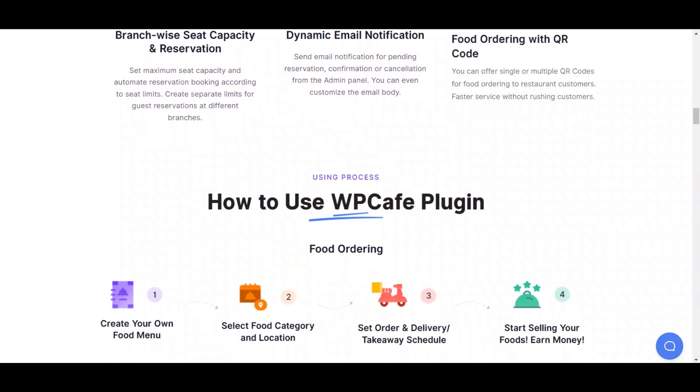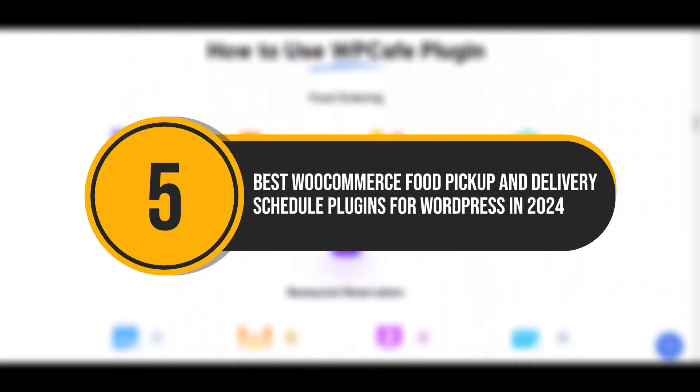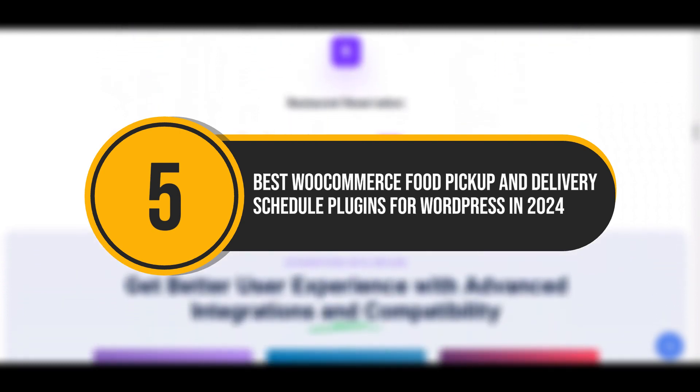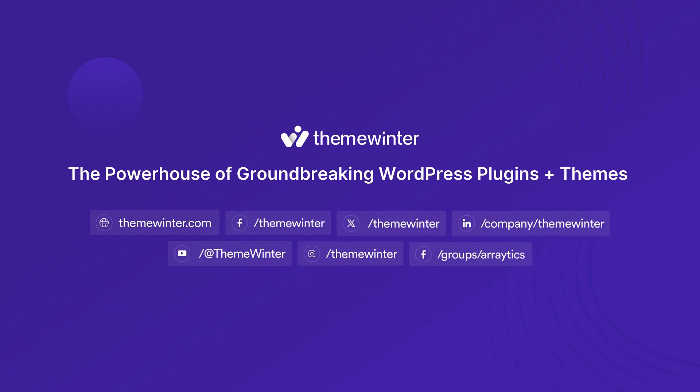There you have it. These are the five best WooCommerce food pickup and delivery schedule plugins for WordPress in 2024. Which one will you choose for your business? Let us know in the comments below. Remember to like, subscribe, follow our socials, and hit that bell icon for more WordPress tips and tutorials.